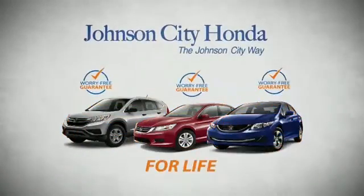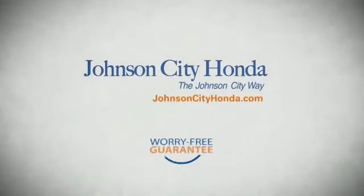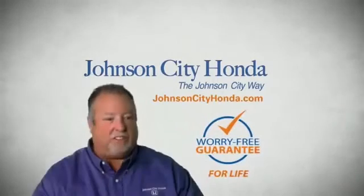It's longer than it takes to pay off a mortgage. And yet life is how long Johnson City Honda stands behind your new or quality pre-owned vehicle, because we want you to be our customer for life. A lifetime warranty at no extra cost. That's the Jot City way.